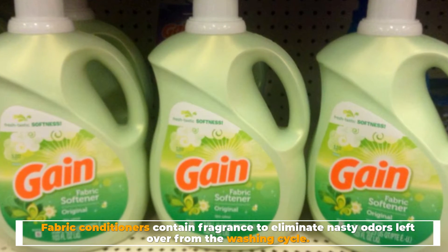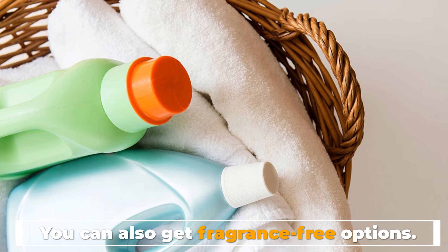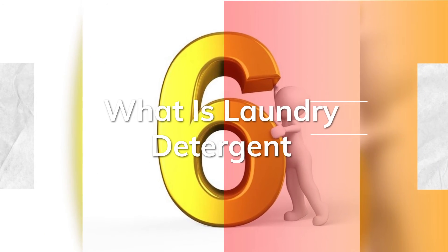Number five: fragrances. There's nothing more comforting than washing that looks and smells clean. Fabric conditioners contain fragrance to eliminate nasty odors left over from the washing cycle. You can also get fragrance-free options.